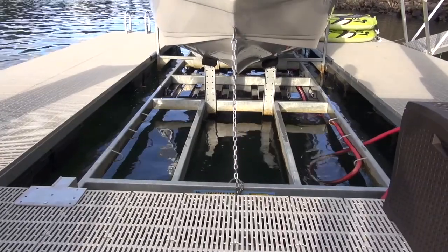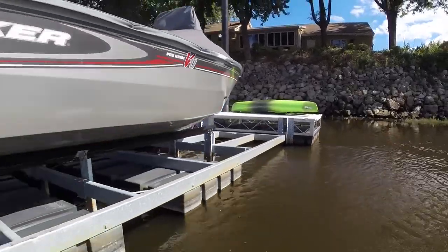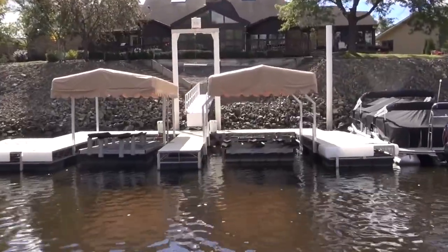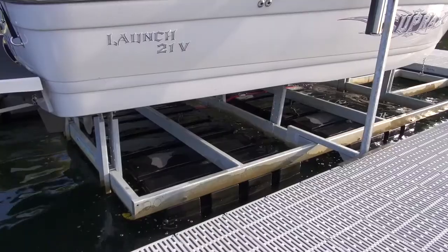Hewitt Boat Ports are designed and sized for virtually every type of watercraft, including fishing boats, ski boats, pontoon boats, performance boats, and even have a model designed for personal watercrafts. Standard models range from 2,000 pounds to 10,000 pound capacity.